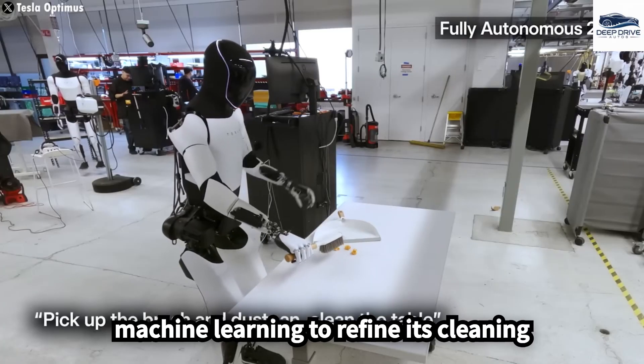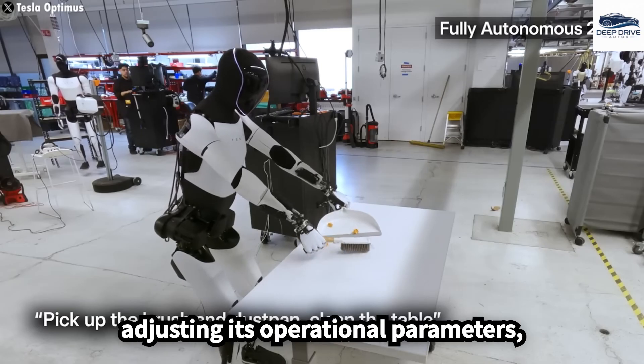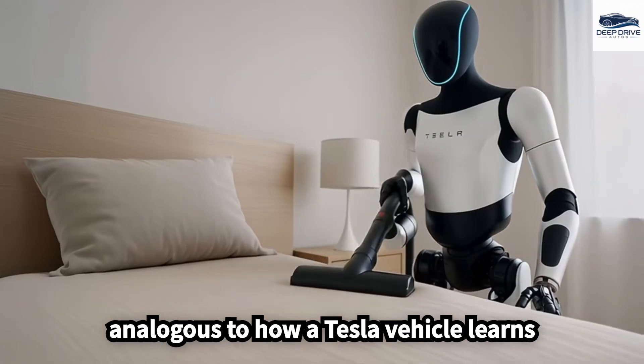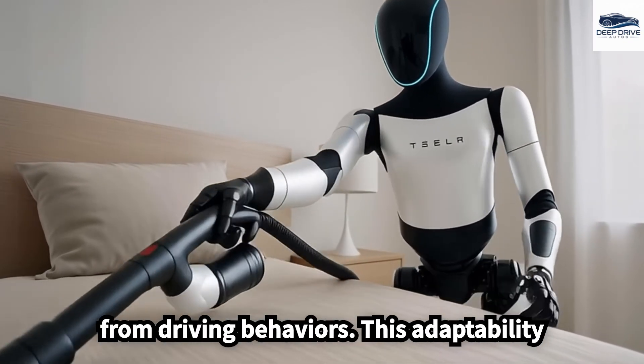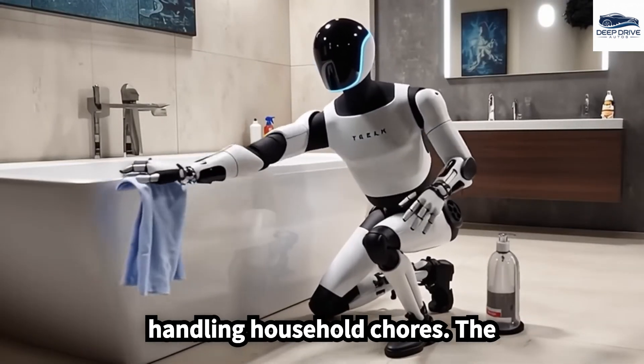Optimus employs machine learning to refine its cleaning tasks, adeptly recognizing objects and adjusting its operational parameters, analogous to how a Tesla vehicle learns from driving behaviors. This adaptability substantially improves its efficiency in handling household chores.